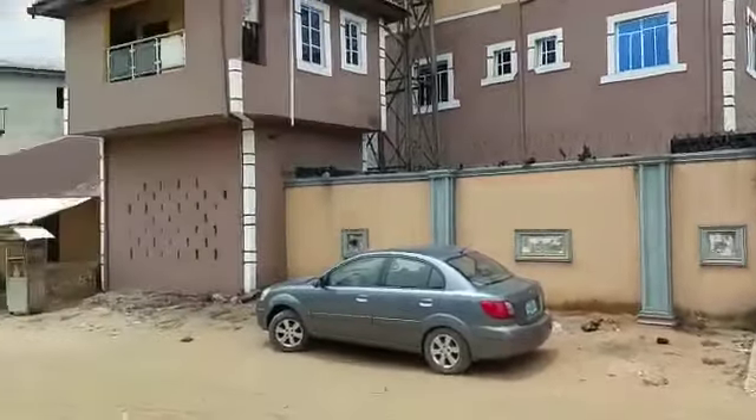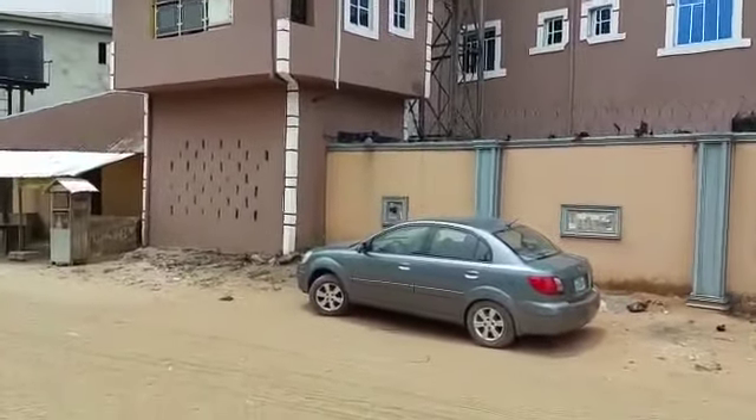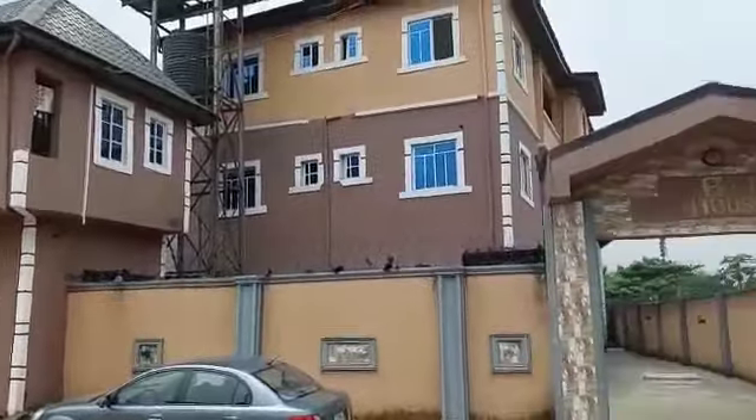I'll do a video. This is the generator room downstairs. The upstairs is a great tea house.